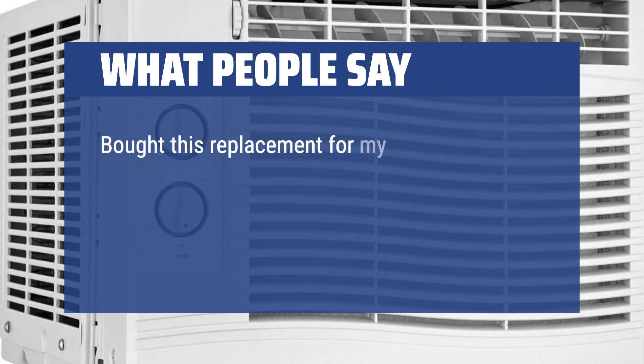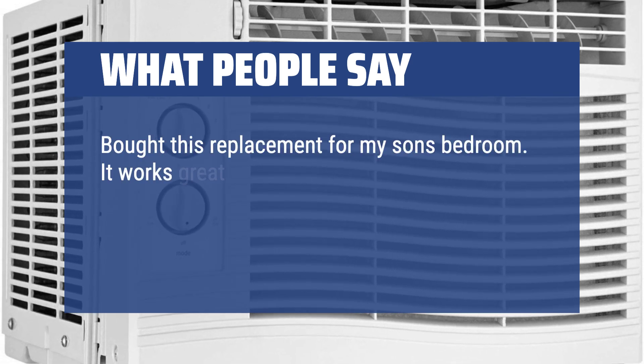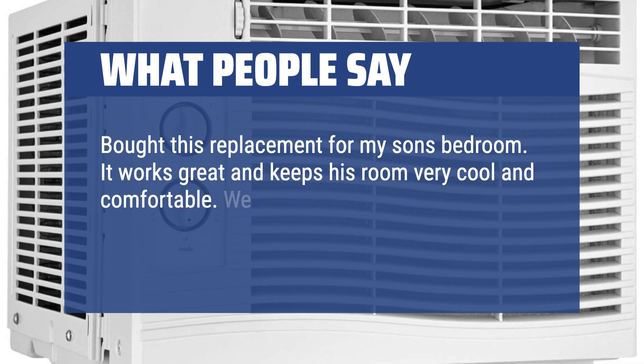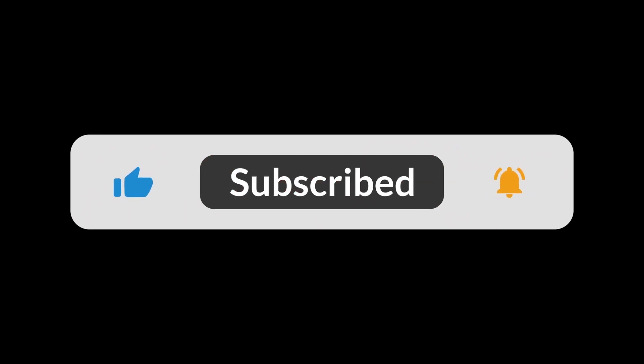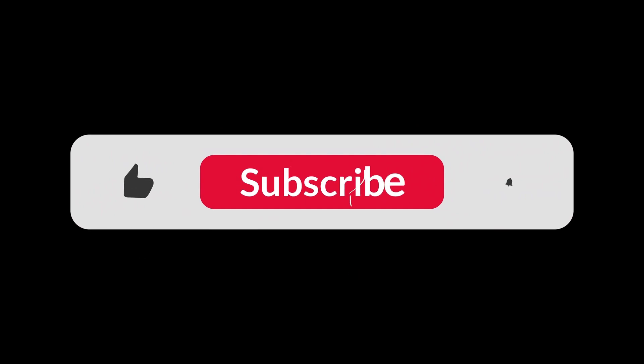Bought this as a replacement for my son's bedroom. It works great and keeps his room very cool and comfortable. We have had it for 2 years now and it's still working strong. You can find the Amazon purchase link in the description below. Hope this video can be helpful to you. Thanks for watching.